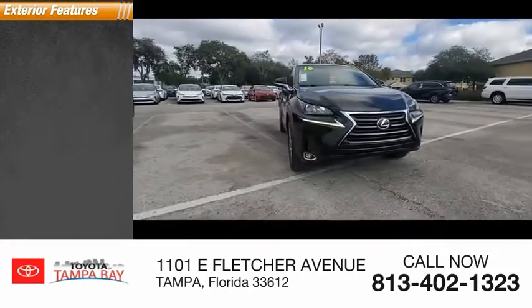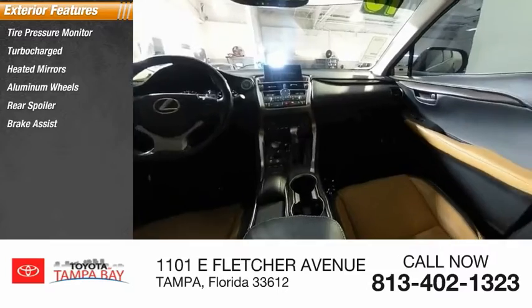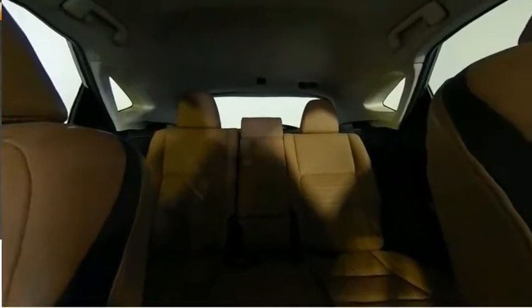Here are some of this vehicle's great options: tire pressure monitor, turbocharged, heated mirrors, aluminum wheels, rear spoiler, brake assist, stability control, daytime running lights, engine immobilizer, and four-wheel disc brakes.